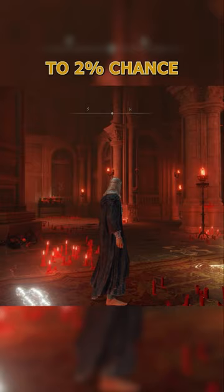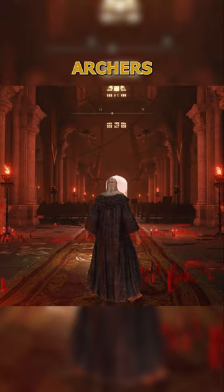The pieces in this set are dropped by the Almarunic archers, which are quite tough enemies to begin with. So if you're looking to farm these items, you're in for a long day, let me tell you.